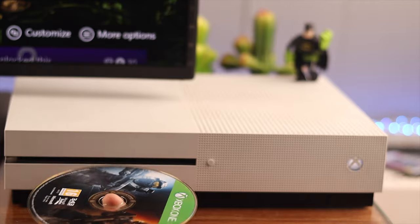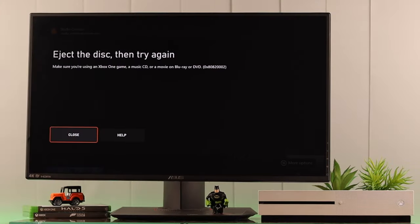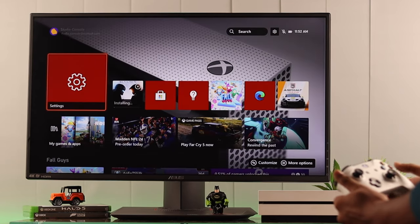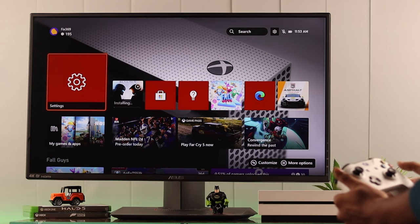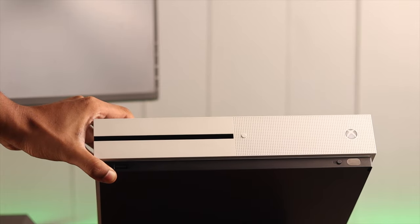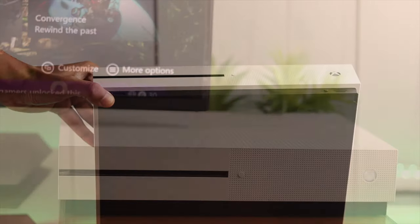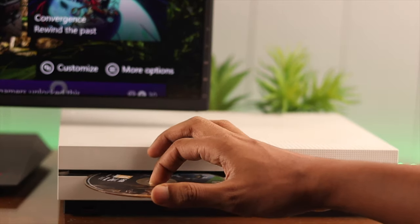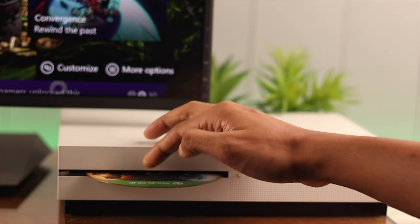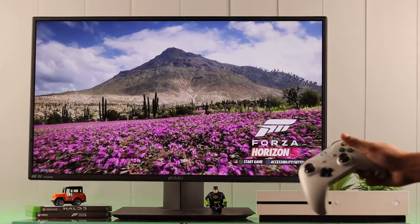After freeing up storage, reinsert your disc and your console should recognize it right away. If it still won't detect, the drive may be having trouble pulling the disc in properly. Try positioning your console vertically and then inserting the disc. You can also assist the drive by holding the disc midway, placing a finger through the center hole, and letting it spin for a few seconds before releasing it — the drive should detect the disc after that.